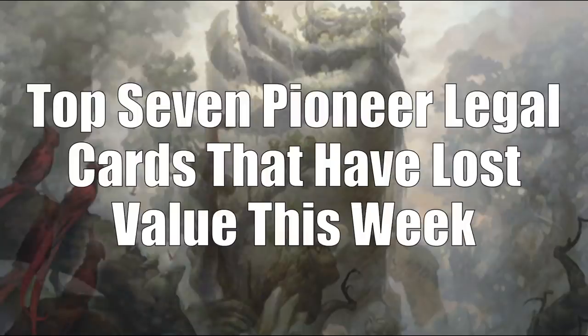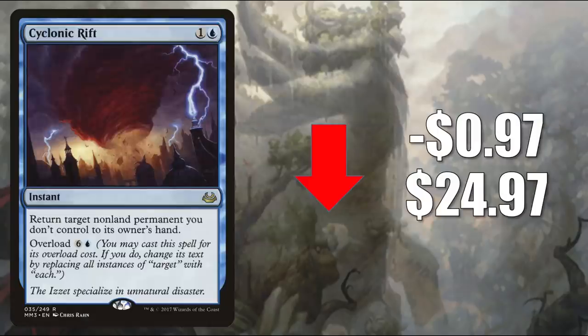Speaking of Pioneer, that takes us to the top 7 Pioneer legal cards that have lost value this week. Number 7 is Cyclonic Rift from Modern Masters 2017, going down $0.97 to $24.97. This sees a little play in Pioneer sometimes in Wilderness Reclamation, and gets a little Modern play in Mono Blue Tron too. But this is a huge Commander card played in many builds. It was recently reprinted in Double Masters, which is why copies of this card have been soft.